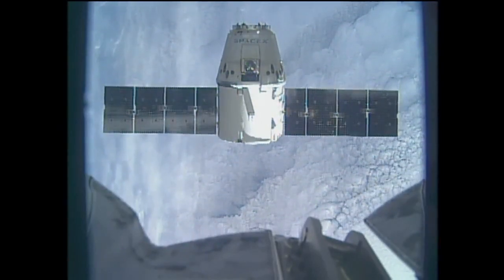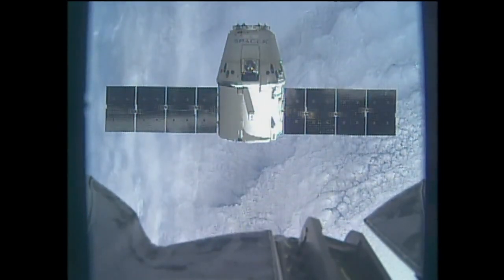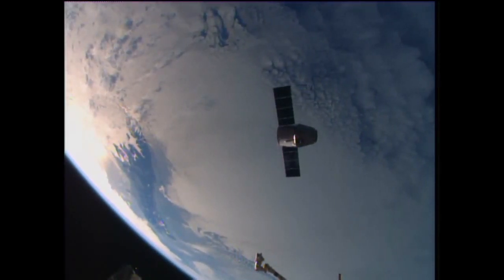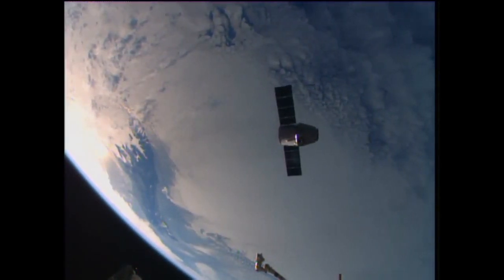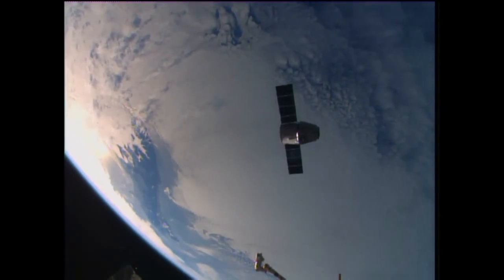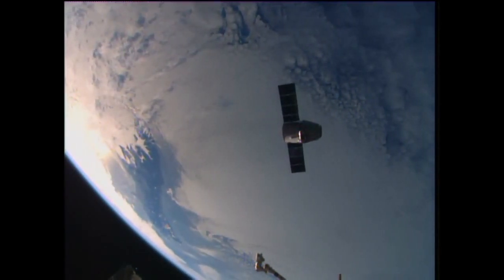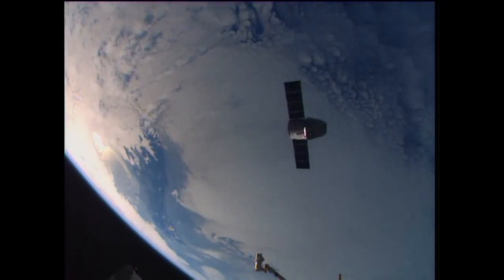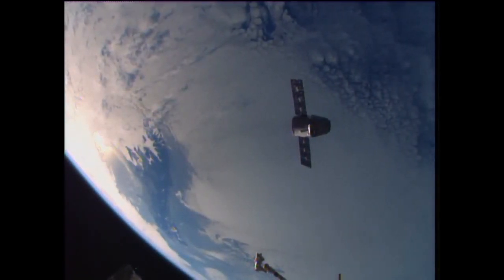Standing by for departure burn number 2, high above the Tasman Sea between Australia and New Zealand, tracking easterly across the southern Tasman Sea, just about to swing out across the Pacific.